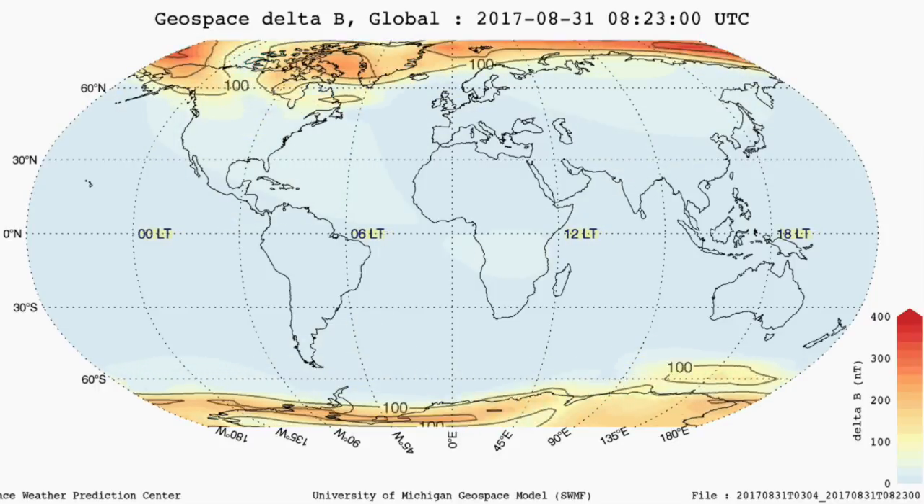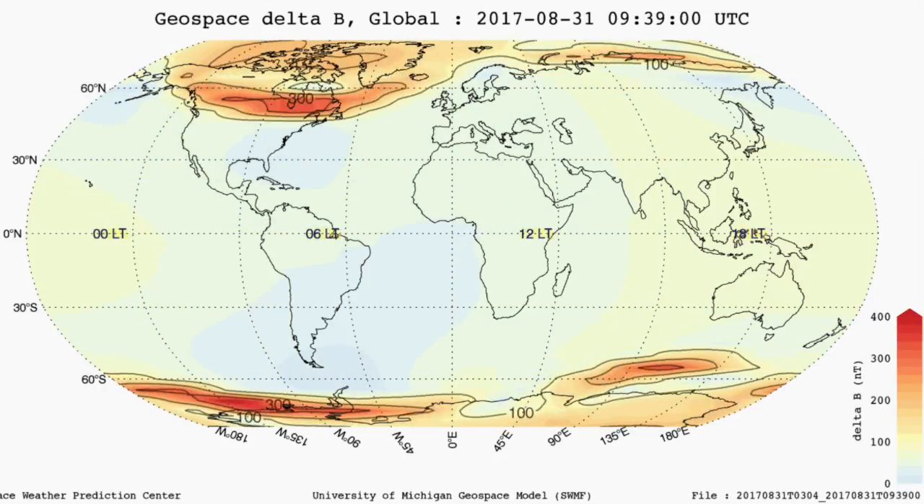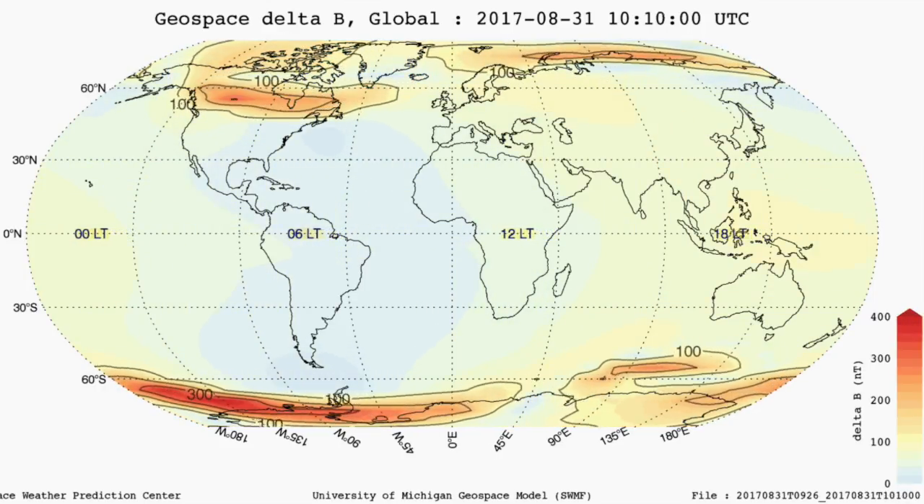We are currently in a low-level geomagnetic storm that is likely to persist or reverberate for at least a day. We'll be eyeing magnetic disruptions and electrical difficulties due to that event, especially in the communication, information, transportation, and power supply sectors.